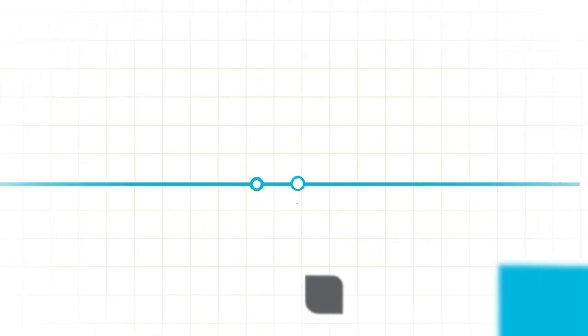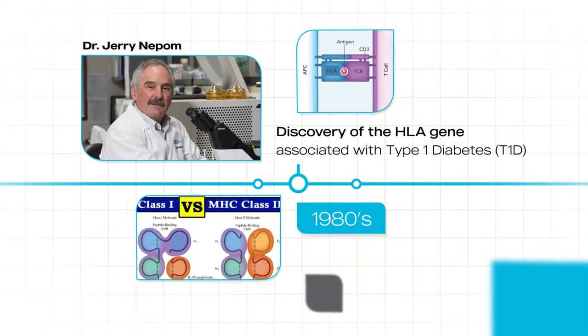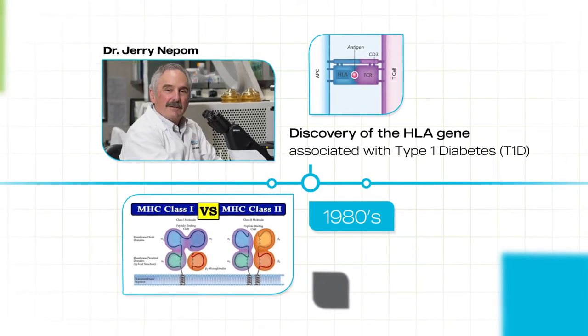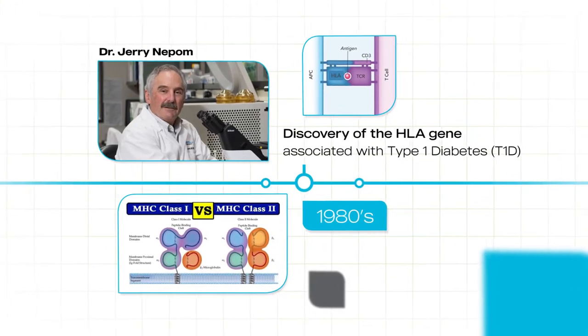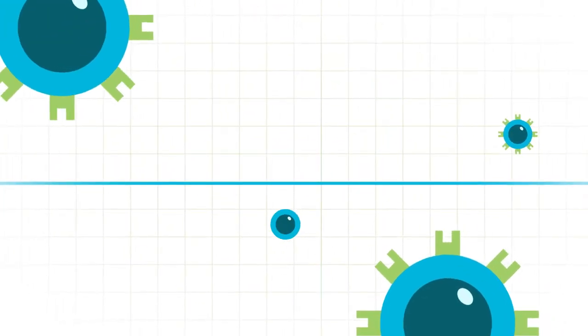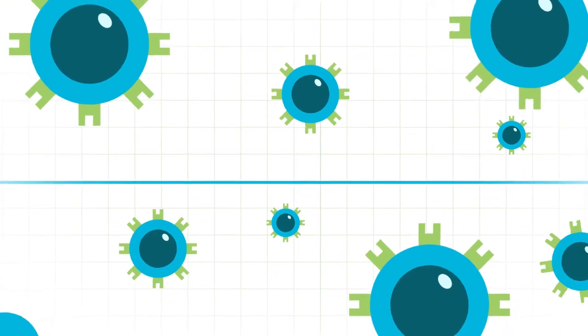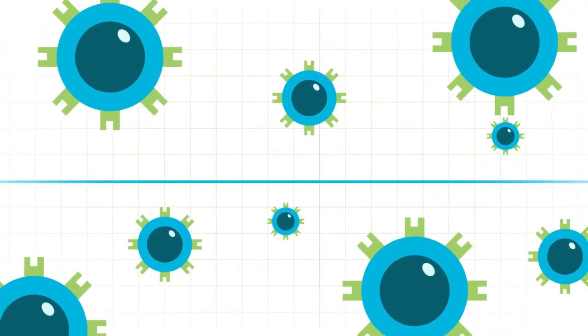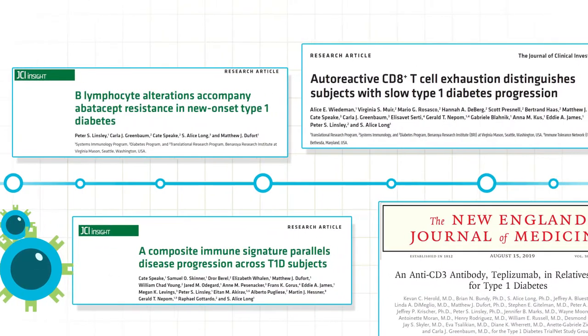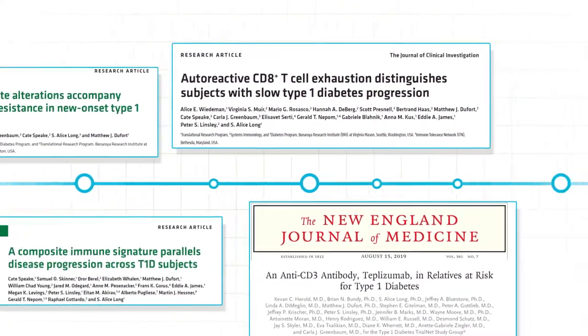Our story started in the mid-1980s with Jerry Nipom's critical discovery of the HLA gene, which is known to contribute to type 1 diabetes. Dr. Nipom's discovery was important for two reasons. First, it showed that the immune system, particularly T cells, are involved in the development of T1D. And second, it launched VRI's decades-long journey in identifying immune cells which cause disease.